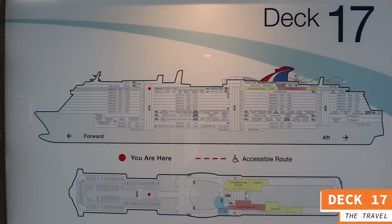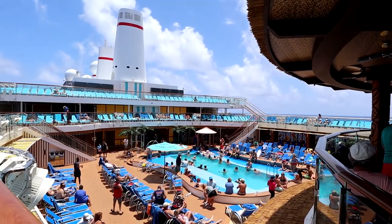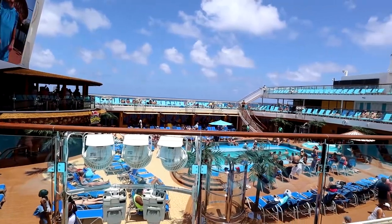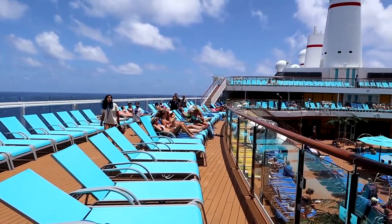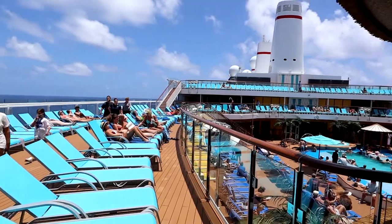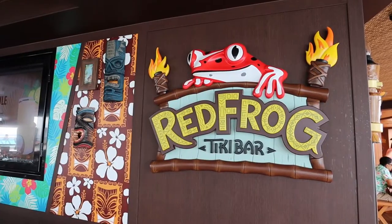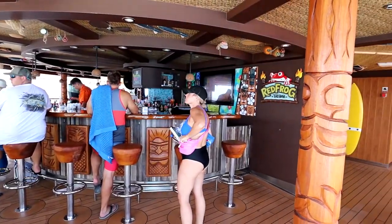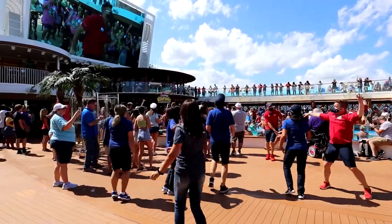Now we're covering deck 17. On the front part of the ship it is staterooms. In the middle part of deck 17 you have the second level of the Lido deck, where you can catch all the action going on poolside. There are also plenty of lounge chairs and places to hang out in the sun. You also have the Red Frog Tiki Bar there, where a DJ is often out there keeping the action going on the Lido.